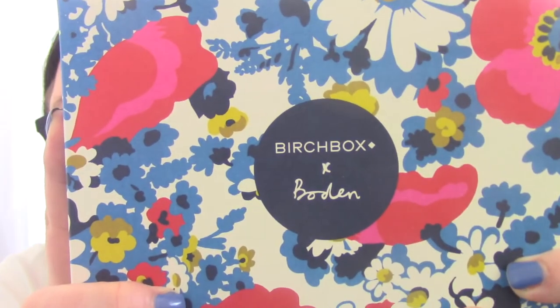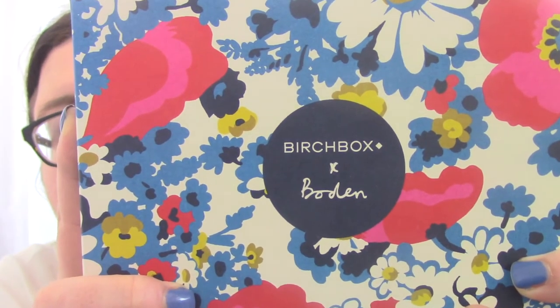Hi everyone! I'm back to do another unboxing and today I'm unboxing the April 2017 edition of Birchbox UK, and this month's Birchbox is in association with Boden.